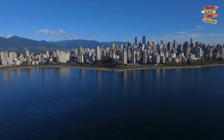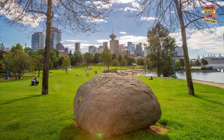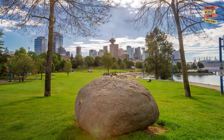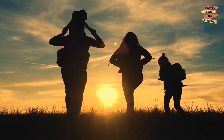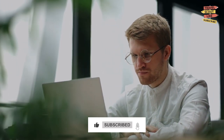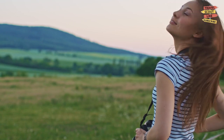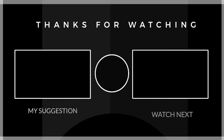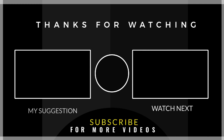And that concludes our journey through Vancouver, Washington. From its rich history to its stunning natural beauty and vibrant art scene, this city offers a diverse range of experiences for every traveler. We hope you've enjoyed this virtual tour. Don't forget to like, subscribe, and hit the notification bell to join us on our next thrilling adventure. Until then, keep exploring, fellow travelers. We'll see you next time.